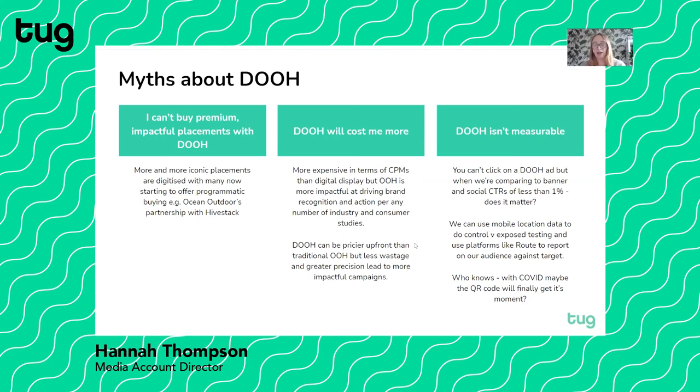It really needs to make every penny count. And finally, that digital out-of-home isn't measurable. Yes, you can't click on a digital out-of-home ad in the same way you can a Facebook ad, but you can use mobile location data, ethical reports like opportunity to be seen, or you can do controlled versus exposed testing using location data. We can use platforms like Root, which cover all out-of-home, to report on things like audience against target. So it's not that it's not measurable — it's just not measuring it in the same way that you would your online campaigns.